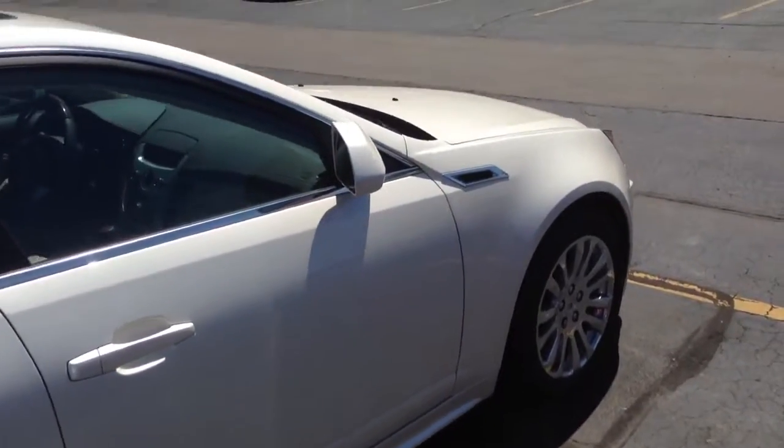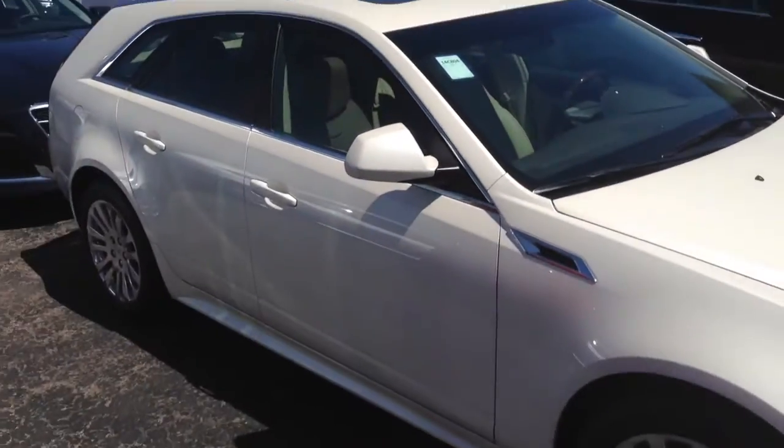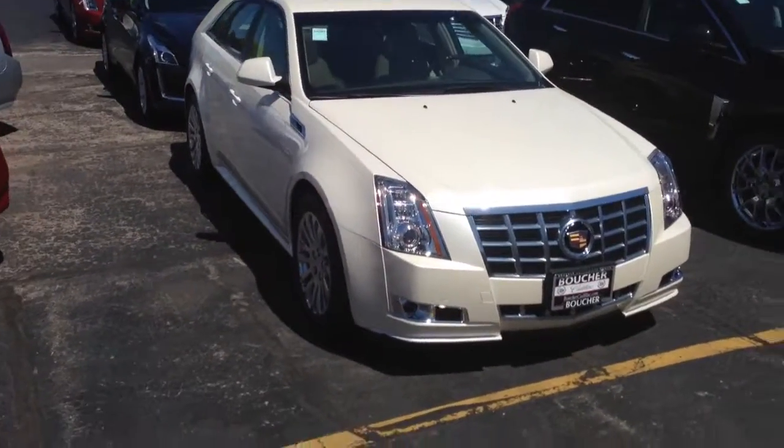Everything you want a car to do, this car does well. Please give me a call — Jim Zarter, Boucher Cadillac in Waukesha, 414-429-6051.